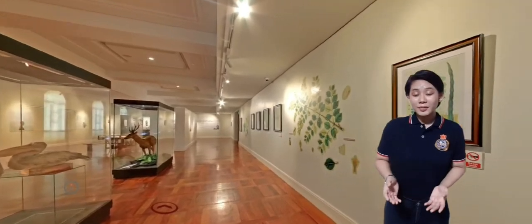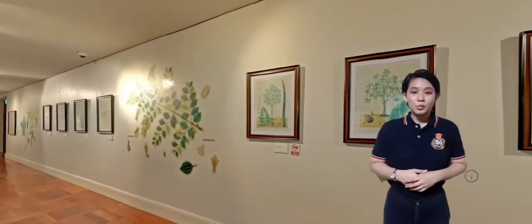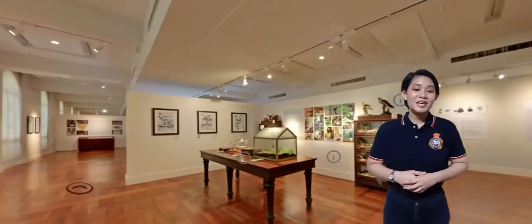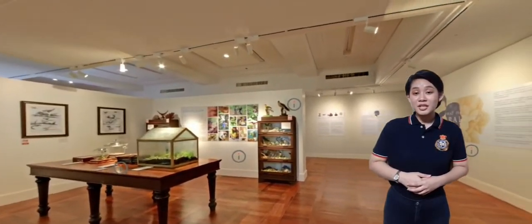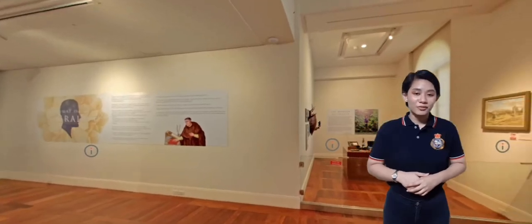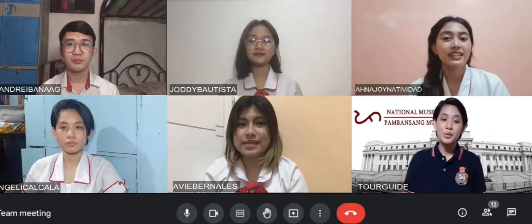We are now on our last gallery, which is Gallery 12 — the history of the naturalists in the Philippines. It exhibits different scientific illustrations as well as identification, classification, and systematization of discovered specimens. Now that our virtual tour is about to end, we are hoping to see you physically to tour around more here in Manila in the near future.